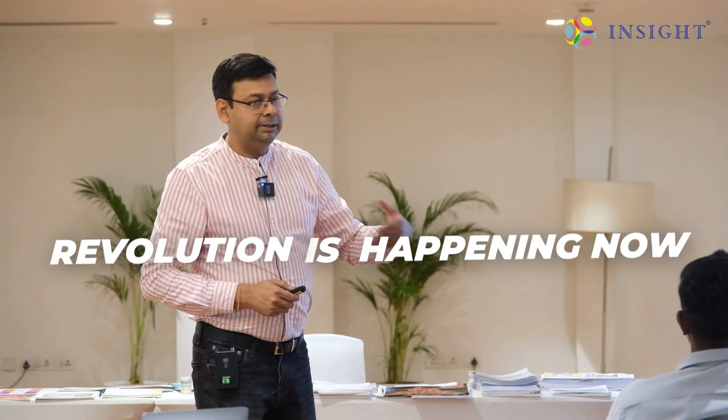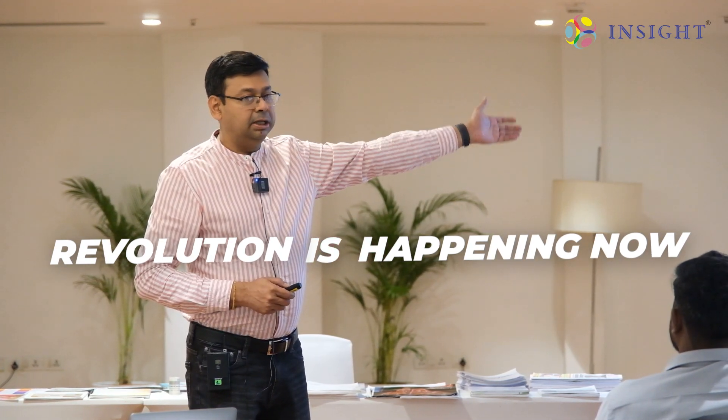It's not something in the future — this has been printed in India, right now.